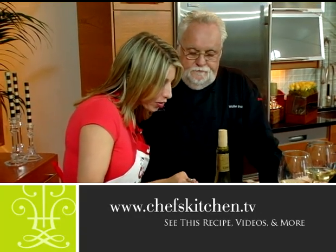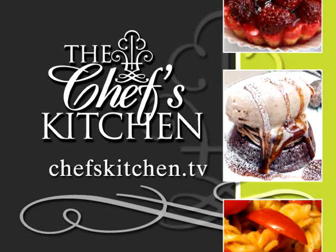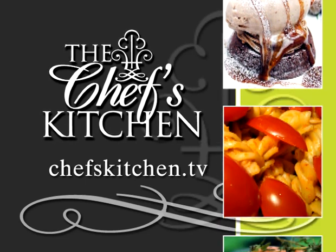Walter, so good. To see today's recipe and all of the recipes featured on the Chef's Kitchen, log on to chefskitchen.tv.